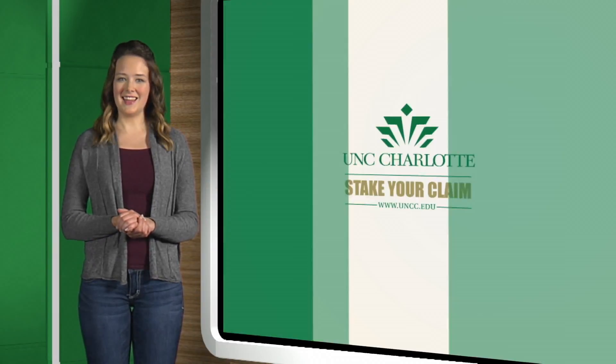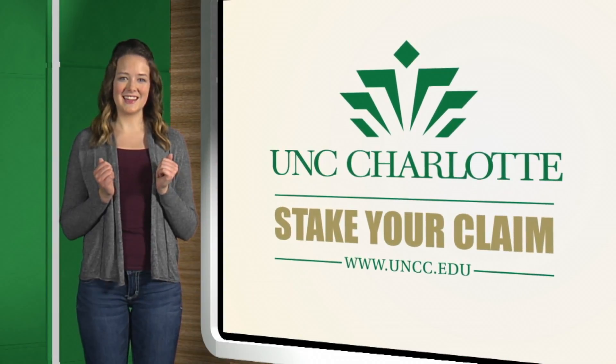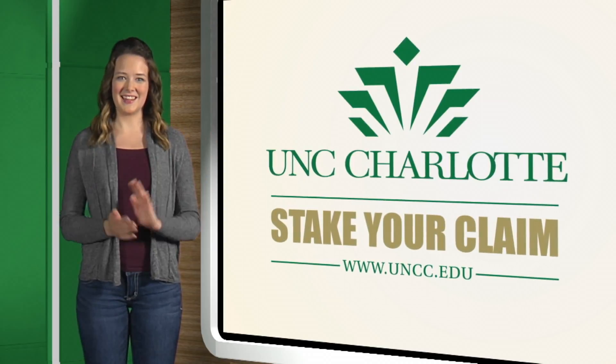We look forward to working with you in University College and guide you towards your intended major. Again, welcome to UNC Charlotte and we want you to stake your claim.